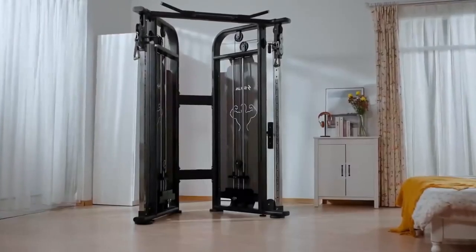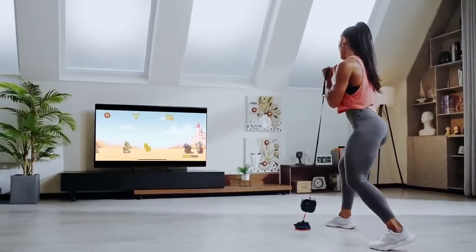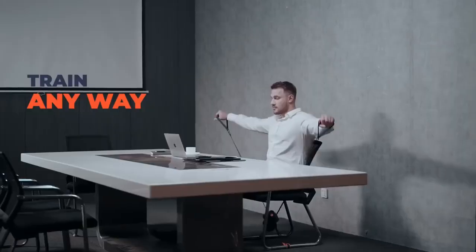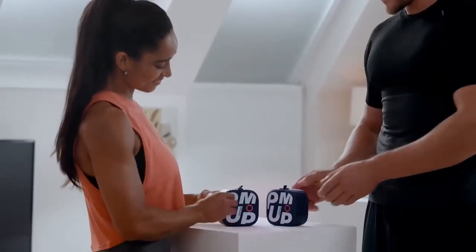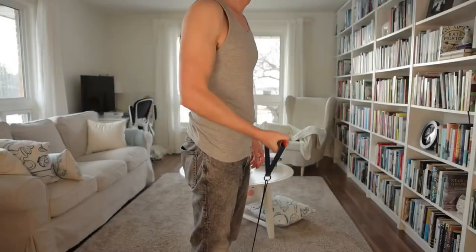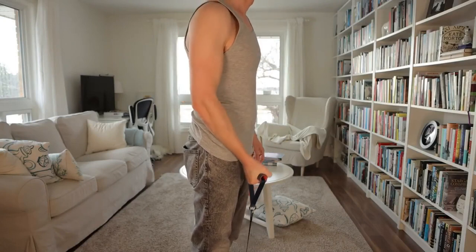Unitree Pump. Going to the gym can be expensive, and let's be honest, if you're socially awkward, you're probably not into crowded places like that anyway. Just get the Unitree Pump. This portable training machine combines a rowing machine, squat rack, dumbbells and cables — a handy little product that can whip your muscles into prime condition faster than you can say instant noodles.